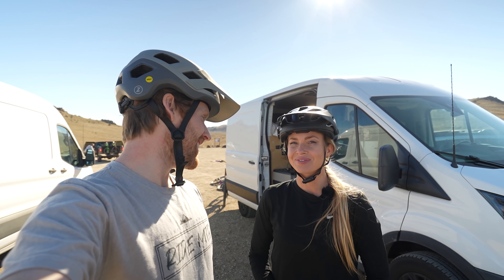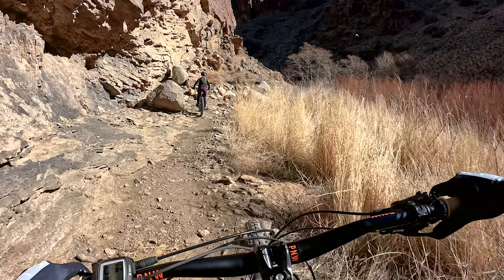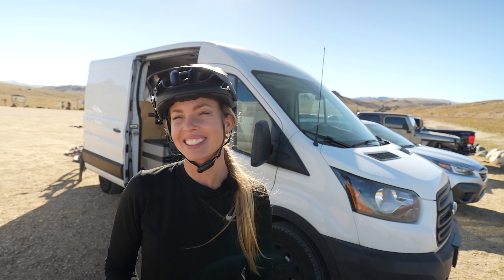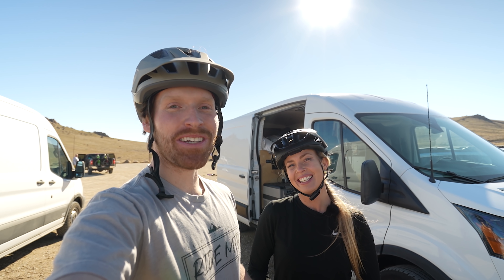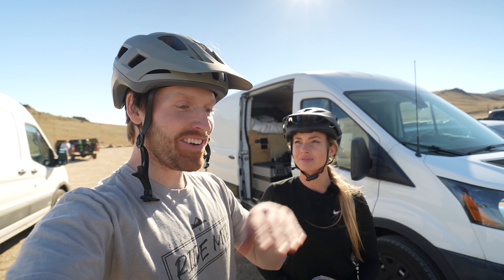We just got done with an awesome day of riding. How did you think it was? It was so awesome — really pretty and sunny, and a lot of fun. Lots of rocks. I love rocks. It felt so good to get back out finally, and the e-bike was amazing. My goal was basically just to keep my heart rate under 130 the whole time, and yeah, it just felt so good. I had so much fun going down the trail — I was just smiling.